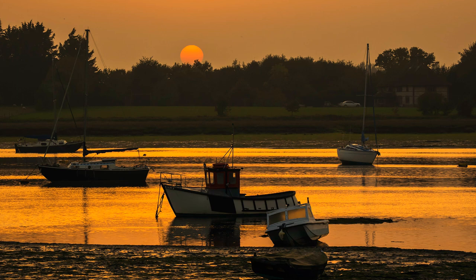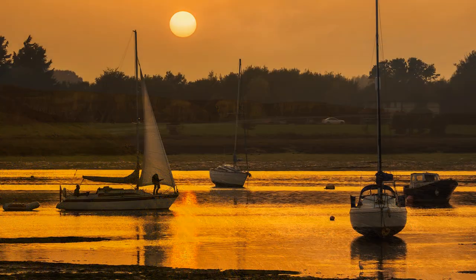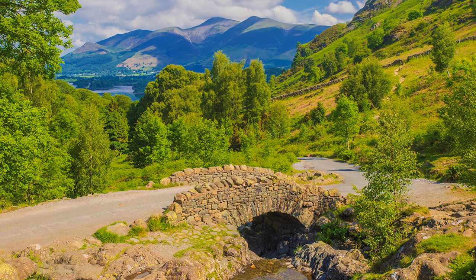I sometimes have the fanciful thought that should I turn up at a Lake District honeypot like Ashness Bridge, I will first have to join a queue of other photographers. However, the real skill is to turn up at a honeypot like Ashness Bridge when nobody else is about, but explaining that will have to wait another day.